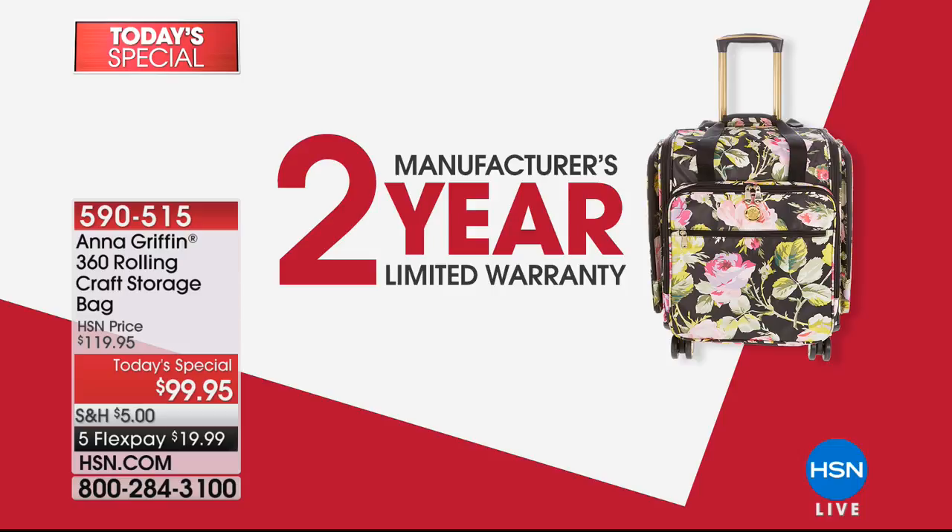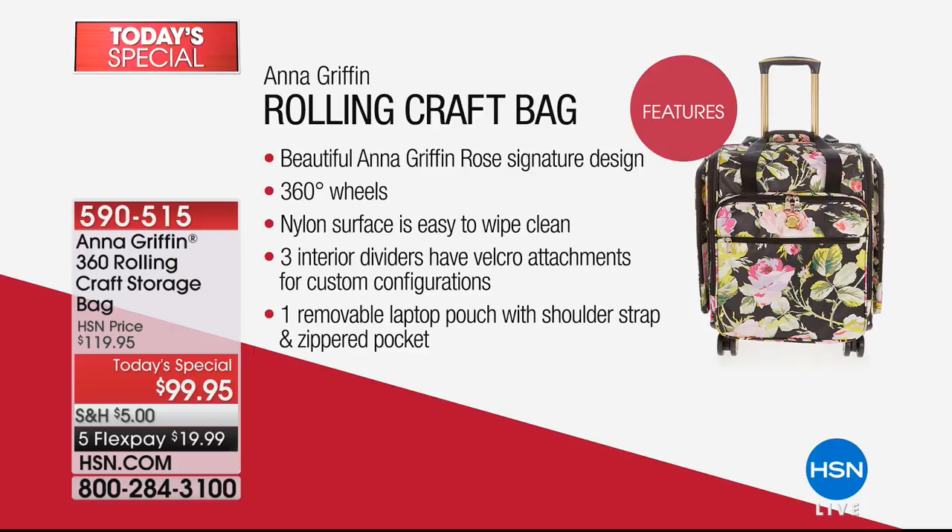Let's break down the features — and we're not even through half the bag yet. Beautiful Anna Griffin rose signature design with that gorgeous oversized floral print on a black backdrop. The 360 wheels mean yes, you can take your craft room with you — it's like a craft closet on wheels. The nylon surface is super easy to wipe clean. You've got dividers, pockets, ways to customize your configuration so it fits your life and your supplies.